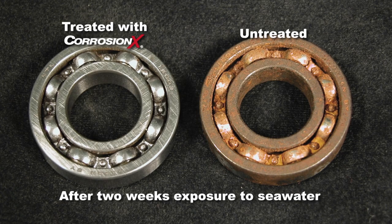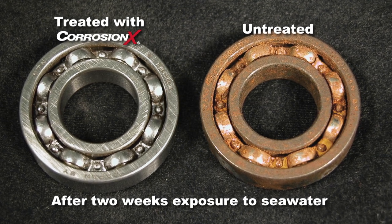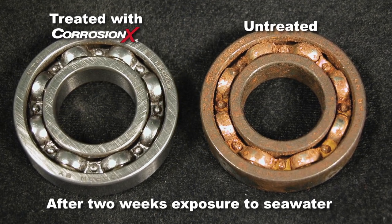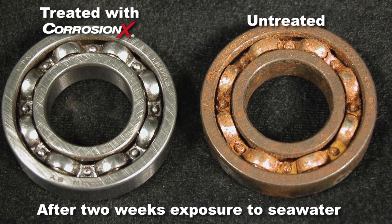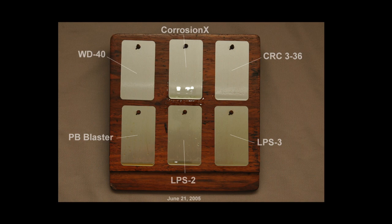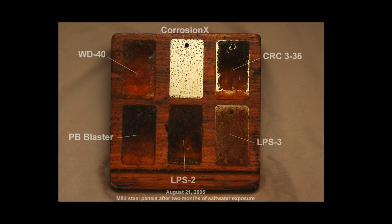This attraction is strong enough that Corrosion X penetrates through surface oxidation, releasing rust and displacing moisture and other electrolytes, such as salt crystals, that are the catalysts for new corrosion to form. So unlike the so-called corrosion inhibitors you've tried in the past, Corrosion X actually stops rust.